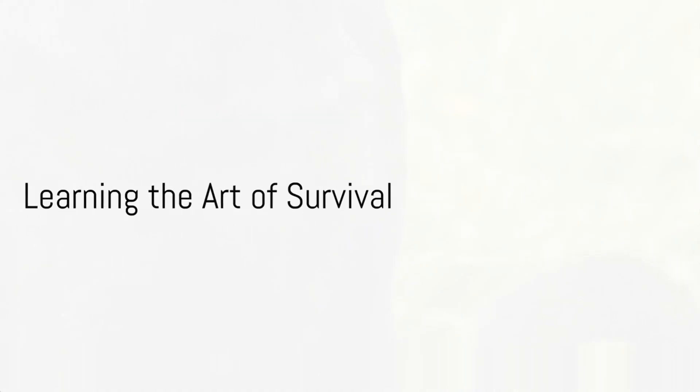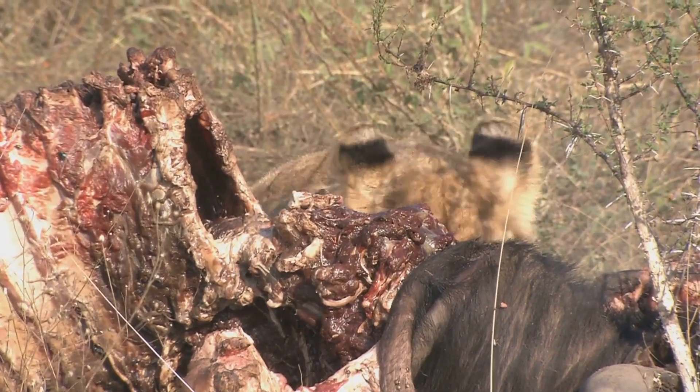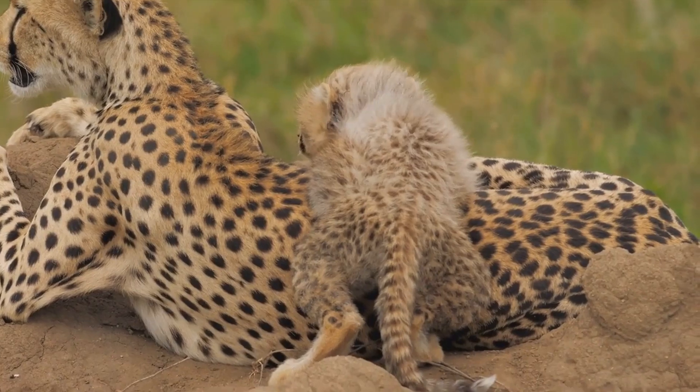As the weeks turn into months, the cubs start to explore the world outside their den. They begin to eat solid food, provided by their mother who hunts for them tirelessly. This is also when they start to learn the art of survival, honing their skills to stalk, pounce, and take down prey.